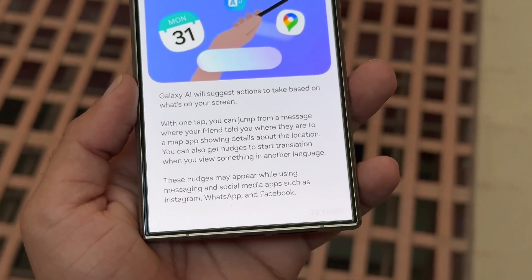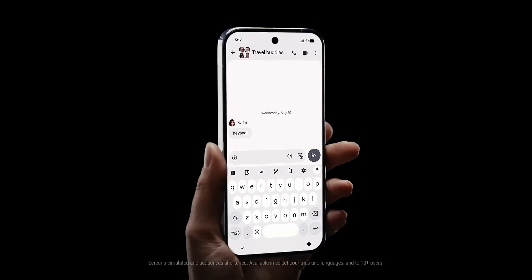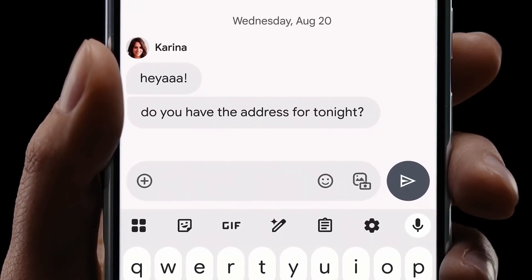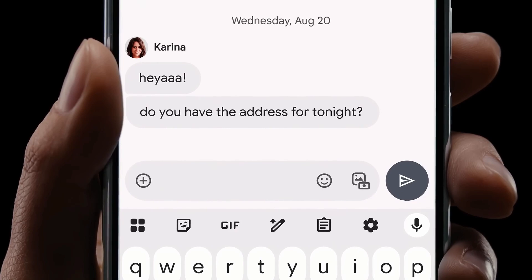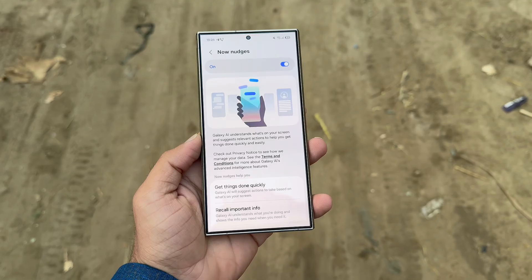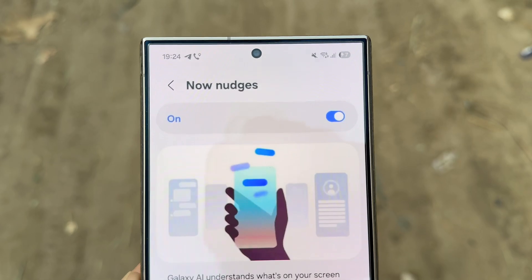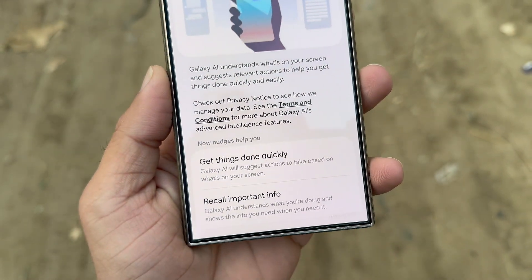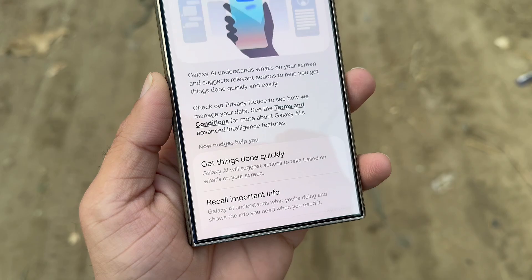Now Nudges operate almost exactly like Google's Magic Q, making it clear Samsung is building its own alternative for Galaxy users. This isn't unexpected, as manufacturers often integrate successful ideas from each other. If Now Nudges perform well, everyday tasks could feel smoother and more intuitive. With One UI 8.5, Samsung hopes to make your Galaxy device a more helpful, context-aware companion.